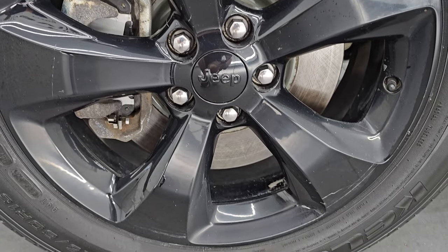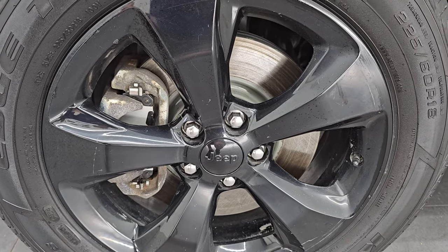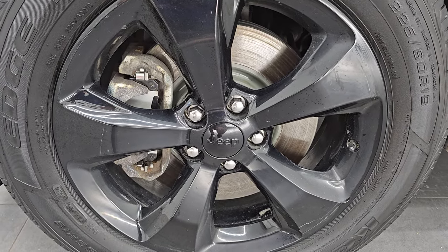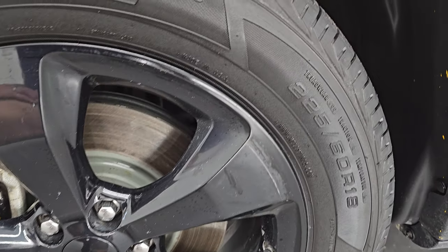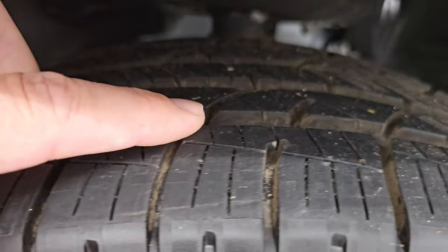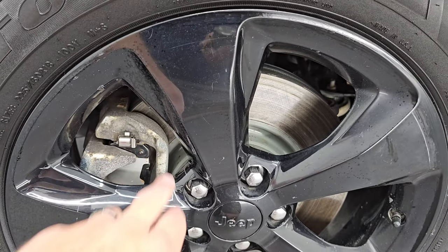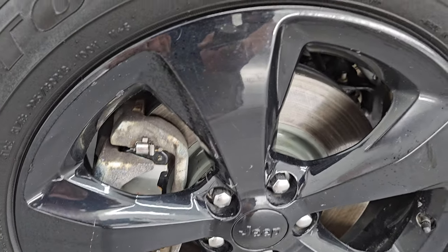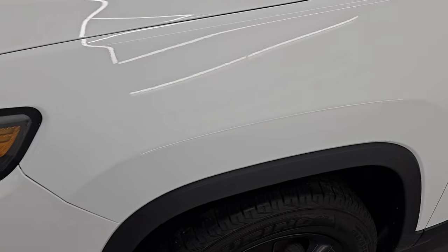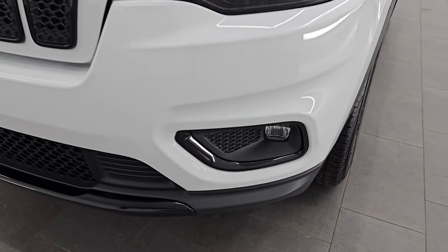Stay current on our ever-changing and vast Jeep inventory so you do not miss out on gems like this one. It comes with 18-inch painted gloss black alloy wheels and brand new Kelly Edge Touring tires, 225-60 R18s. You can still see the lines on them. We put those on in our safety inspection, and it has brand new rotors and brake pads on it.